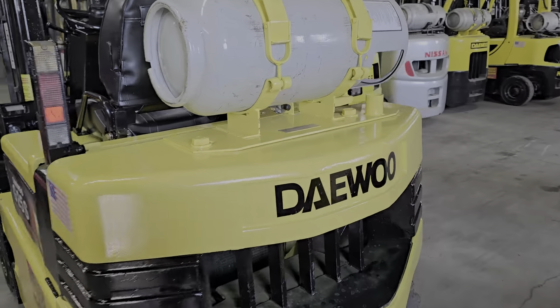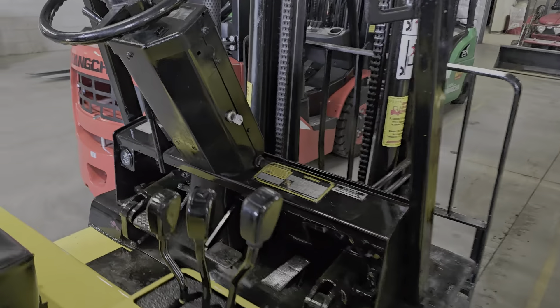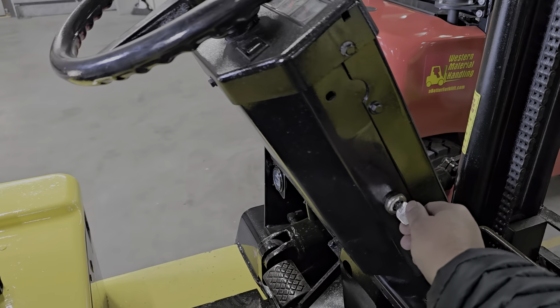This forklift is one of our less expensive forklifts. I believe it's around the $12,000 price point, give or take.